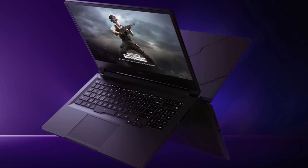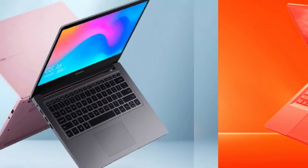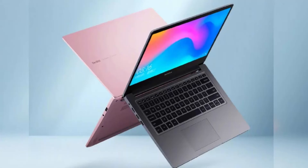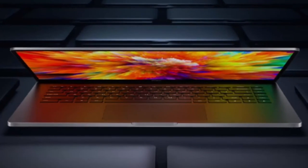Now the Chinese OEM has teased an almost full look at one of the SKUs and revealed that Thunderbolt 4 USB 4 is on board. The picture of the Redmi Book Pro shows how much it resembles a MacBook Pro, which is hardly surprising as Xiaomi has often been accused of mimicking products from the Apple range.